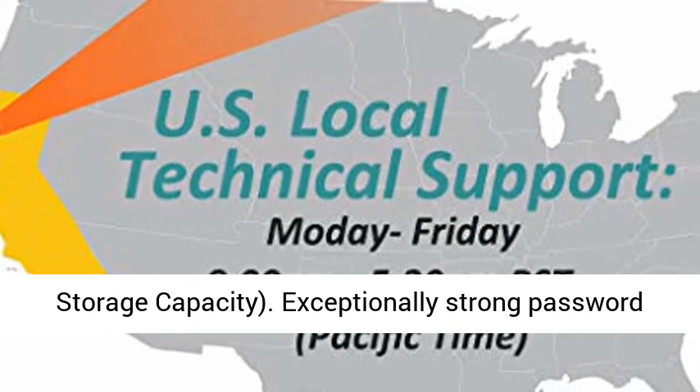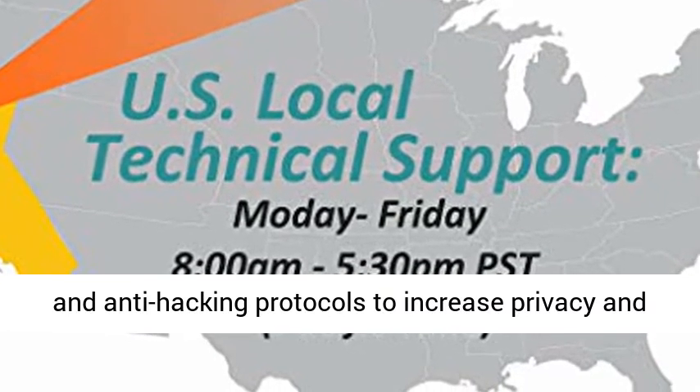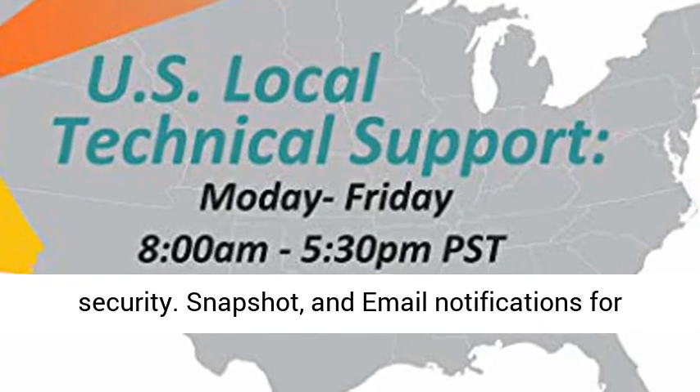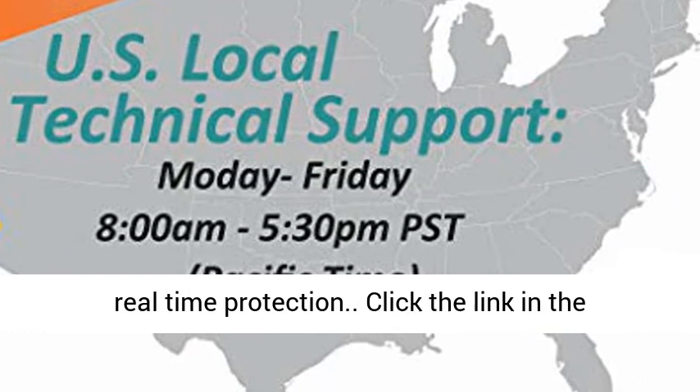Supports 2 SATA HDDs, each up to 8TB storage capacity. Exceptionally strong password and anti-hacking protocols to increase privacy and security. Snapshot and email notifications for real-time protection.